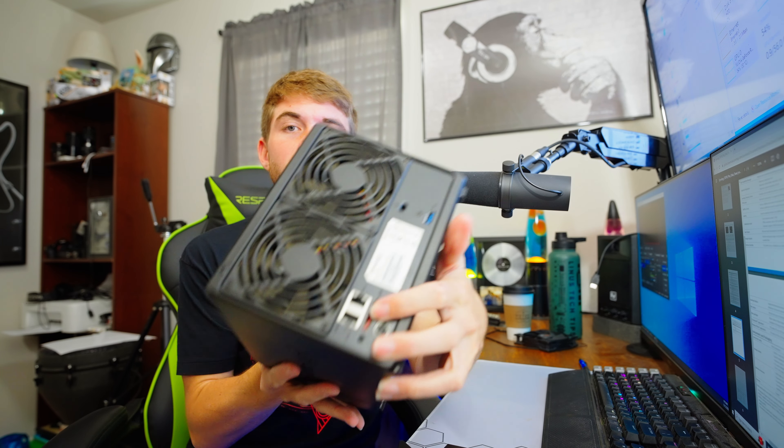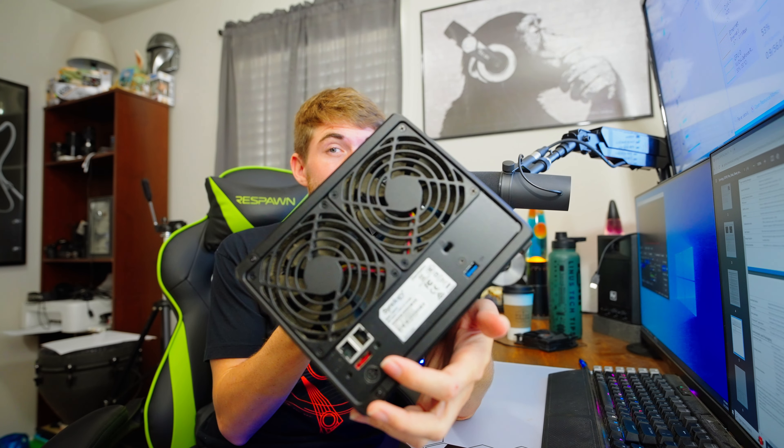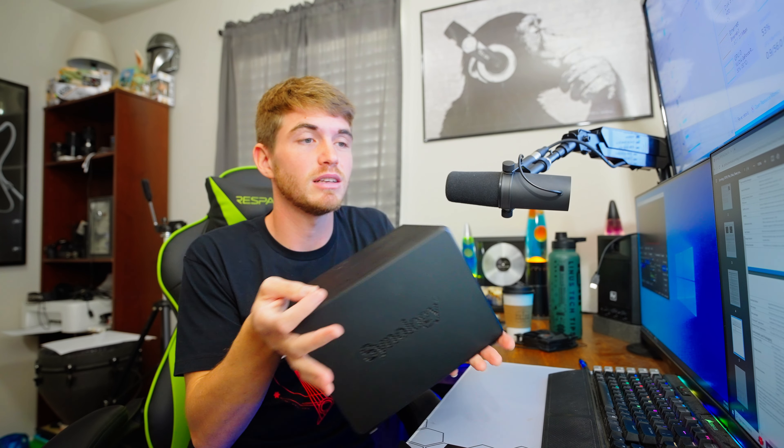It also has an eSATA port right here to expand five more bays, which is something you may or may not want to do — I did not want to do that. It also has two USB 3.0 ports, one on the front and one on the back, which is actually super handy. It has two gigabit LAN ports, which could be useful. It does not have 10 gigabit LAN. These are RJ45 ports, and this is the power port right here — it comes with a power brick.